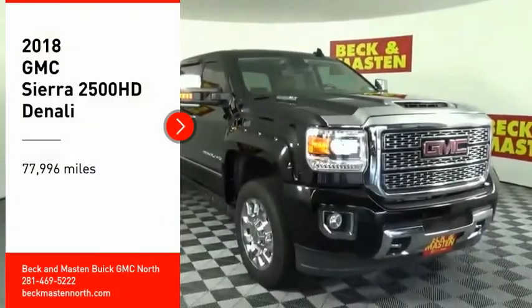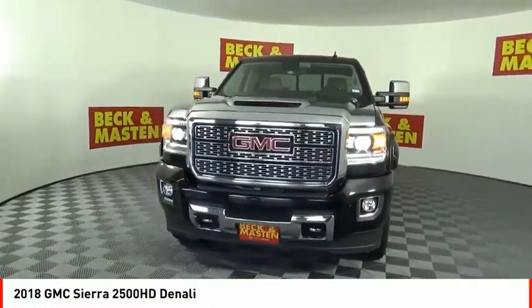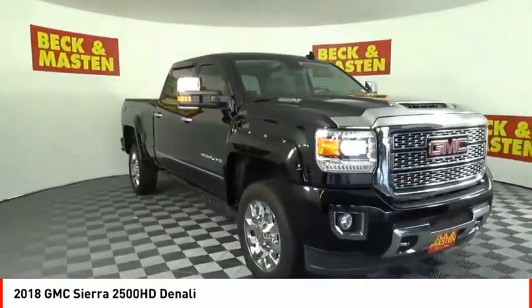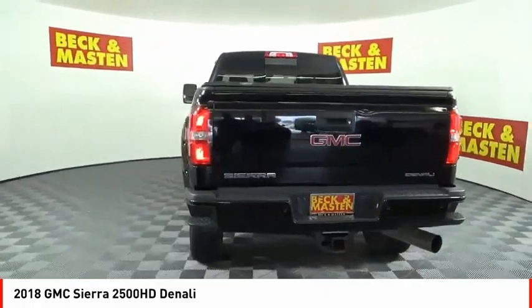Looking for the right vehicle? Check out the 2018 Sierra 2500 HD. The GMC Sierra 2500 HD has all your workhorse basics covered.